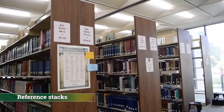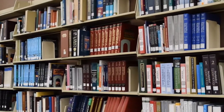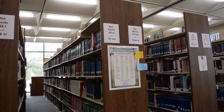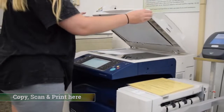In the reference room, we also have lots of books kept on shelves that we call the stacks, located in the back of the reference room. These reference books are here for you to use while you're in the library, but they are not available for checkout. There's also a Xerox copier that will copy, scan, and print documents.